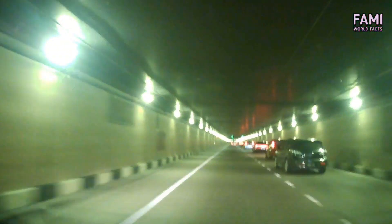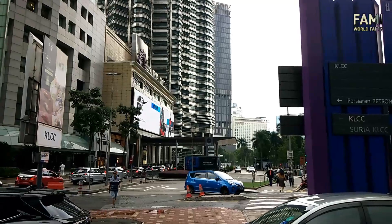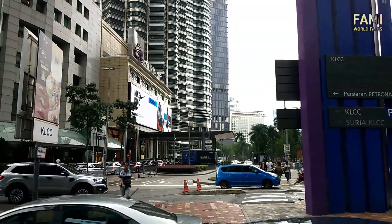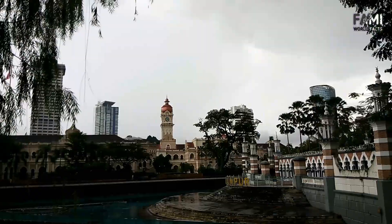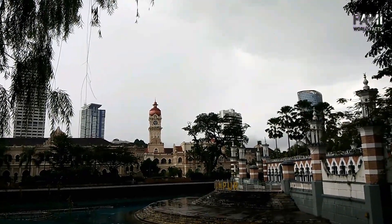Having driven on Kuala Lumpur roads for years, the presenter has never experienced traffic congestion inside the SMART tunnel. However, during heavier rainfall, when SMART activates mode four, the tunnel is closed to traffic. The official priority of SMART is: flood mitigation first, road tunnel second.